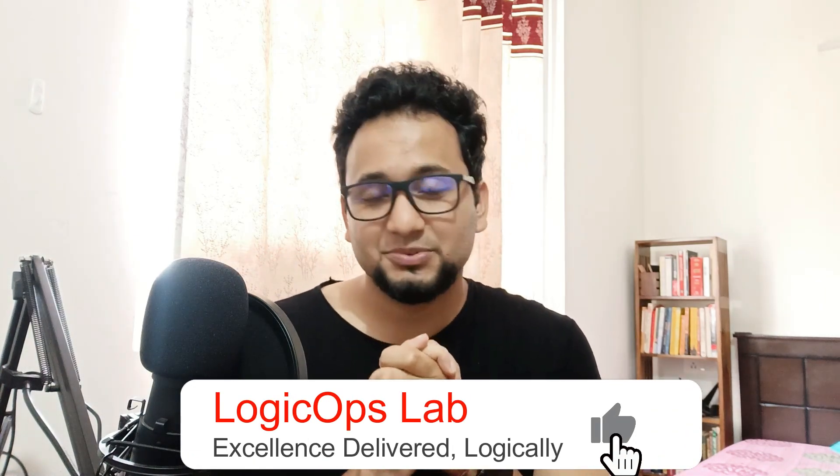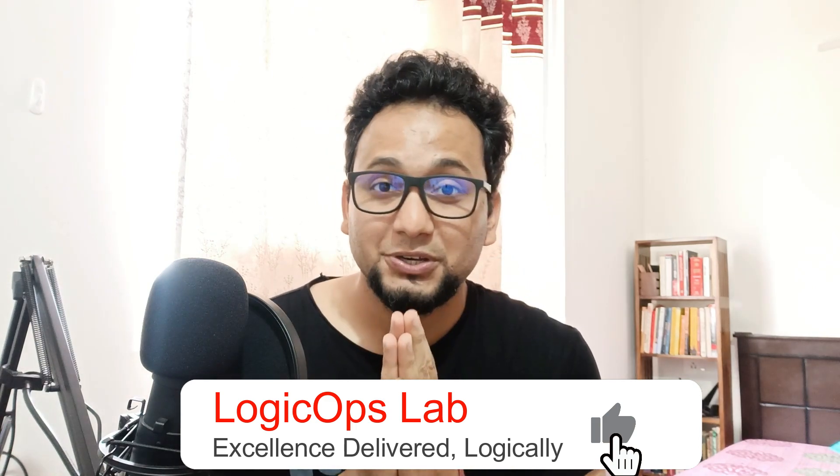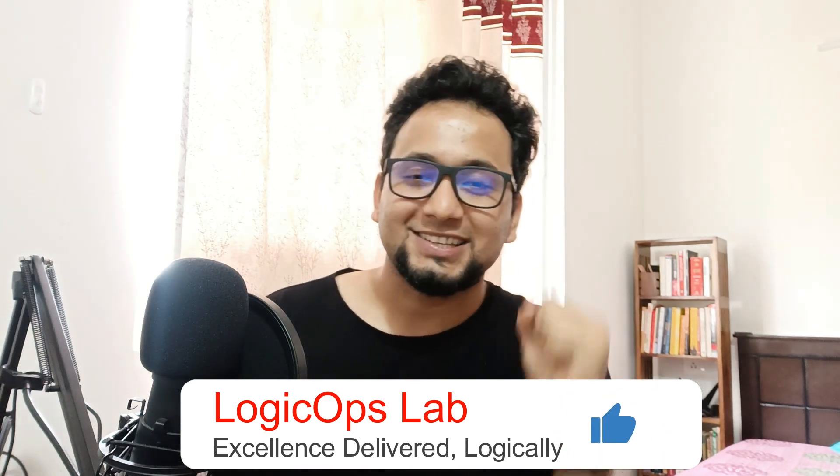Hey guys, my name is Ravish and welcome back to another video in the series of Let's Talk DevOps. In today's video we are going to talk about how to prepare for DevOps, SRE, or production engineer interviews. I'm going to lay down nine points that you should master before you go for a DevOps engineer interview. Stay tuned till the end of the video, and if you're new here kindly subscribe the channel.